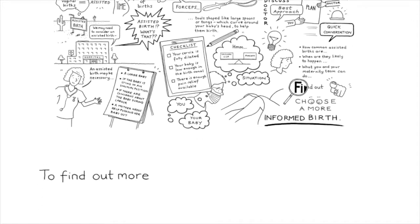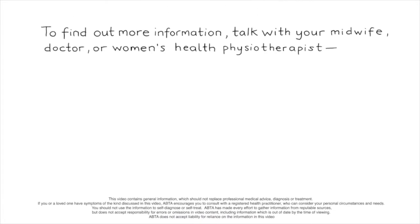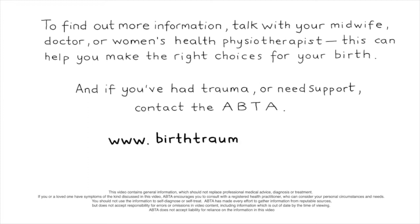To find out more information, talk with your midwife, doctor, or women's health physiotherapist. This can help you make the right choices for your birth. And if you've had trauma or need support, contact the Australasian Birth Trauma Association.